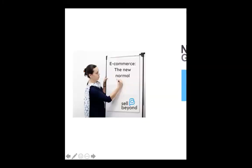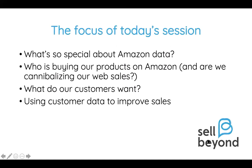Before we get started, let me remind everyone why we're here. The focus of today's session is using data to understand consumers. First, we're going to look at what's so special about Amazon data — a little insight into who is buying our products on Amazon, and are we cannibalizing our web sales. This is also relevant even if you're not selling on Amazon. We'll look at what our customers want and how we can use Amazon data to figure that out, and finally using customer data to improve sales.